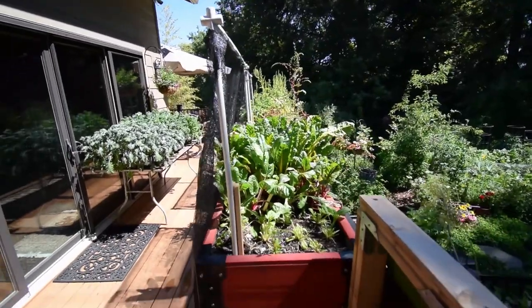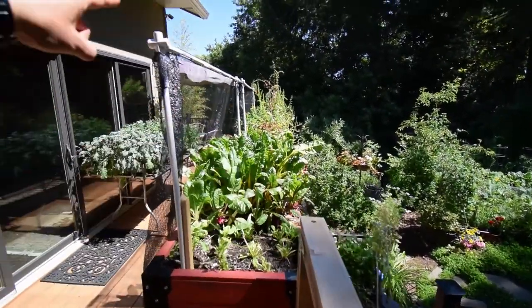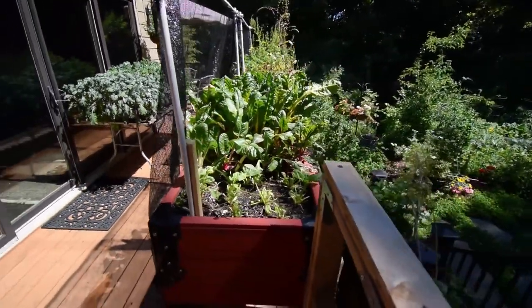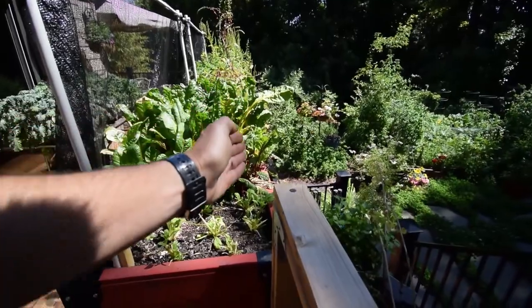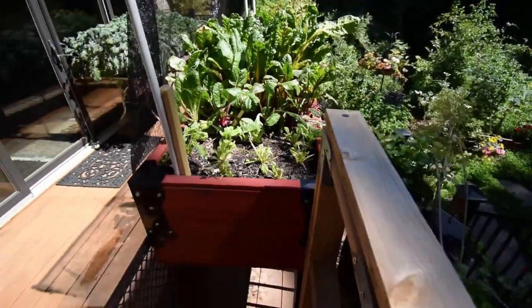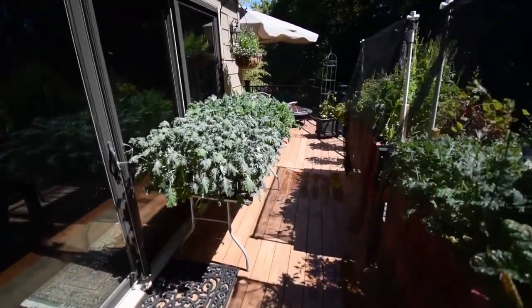Right now the wind keeps taking the shade cloth and flipping it over the top and over the backside like it is now. I don't want to keep tucking it in or holding it down — I want to leave it loose. If it naturally wants to blow back, I'm just going to move the shade cloth over here and mount the posts down on this side, which I think will be better than what it is now.